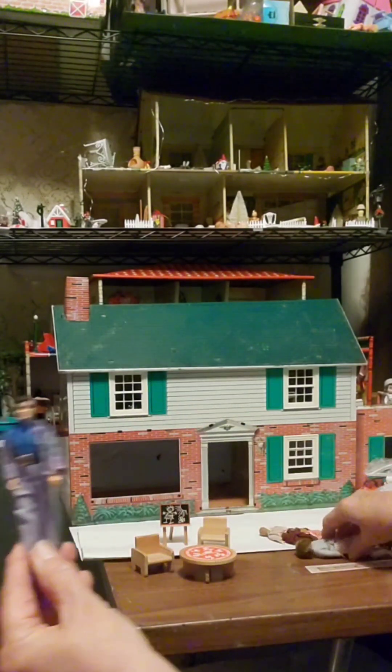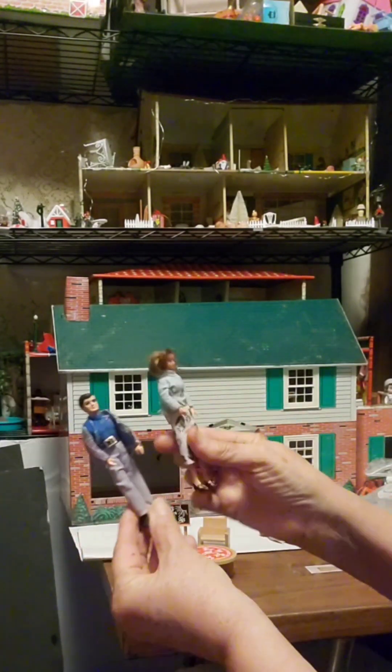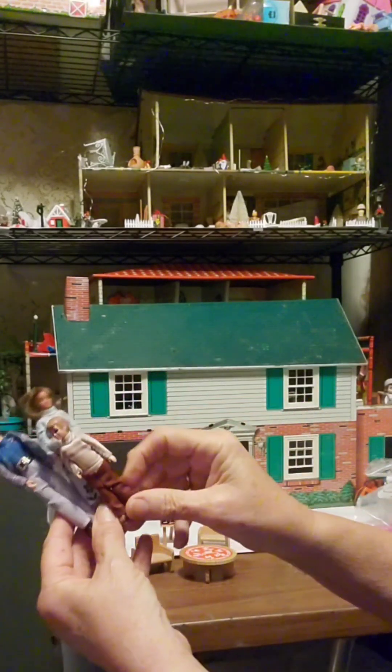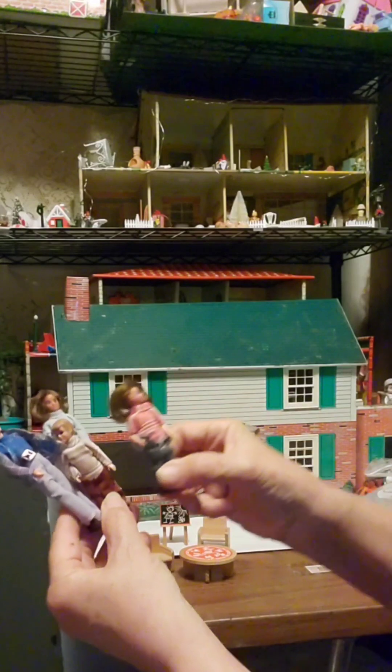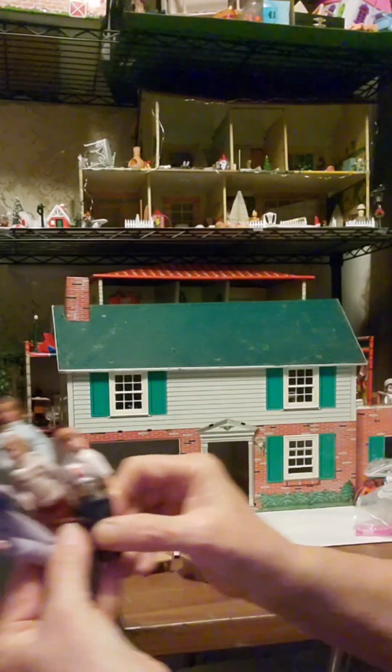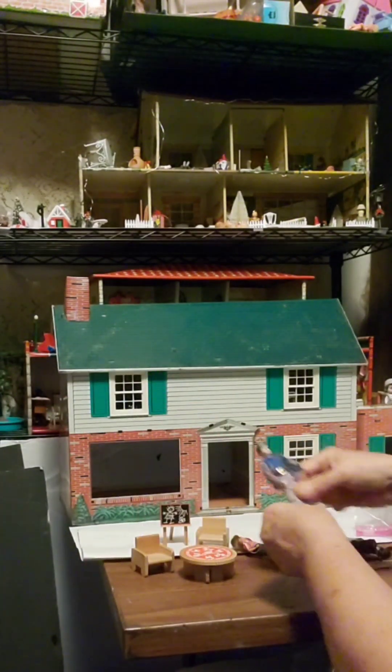Here's some people: a man, the mother, a boy, a girl, and another little brother. So we've got a nice little family.